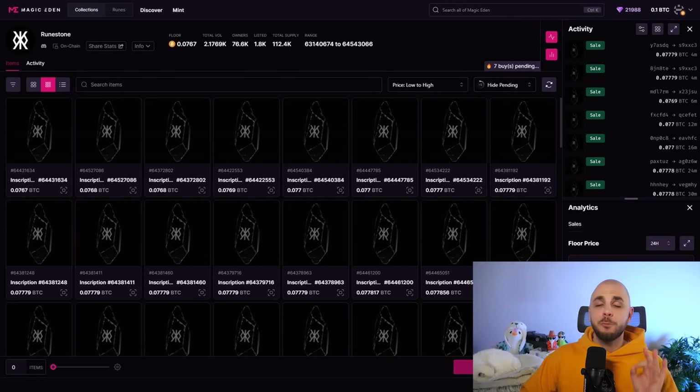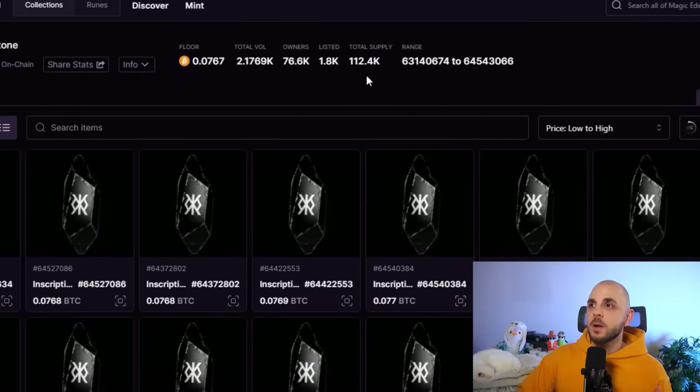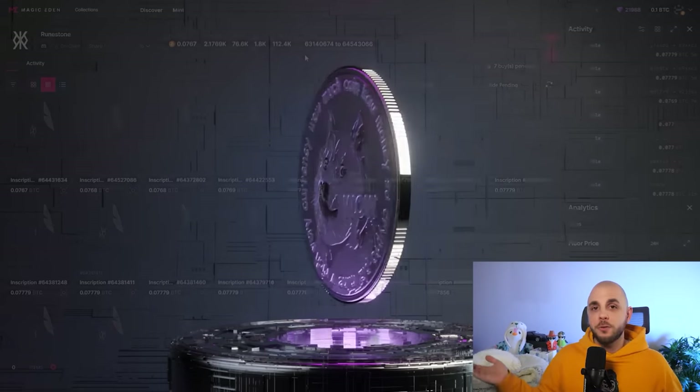The first one is Rune Stones. These have performed incredibly well — currently at a 0.077 Bitcoin floor, roughly $5,000, which is amazing for a collection of this size with a supply of 112,000. These were airdropped for free if you met certain criteria: if you have a wallet that had three ordinals in it before a certain date, there's a chance you have one sitting there. Leonidas has said these are going to lead to multiple airdrops, the first of which is going to be a dog-related meme coin — potentially the first dog coin on Runes. I got two airdropped for free, sold one to lock in profits, and I'm holding one for the token airdrops.